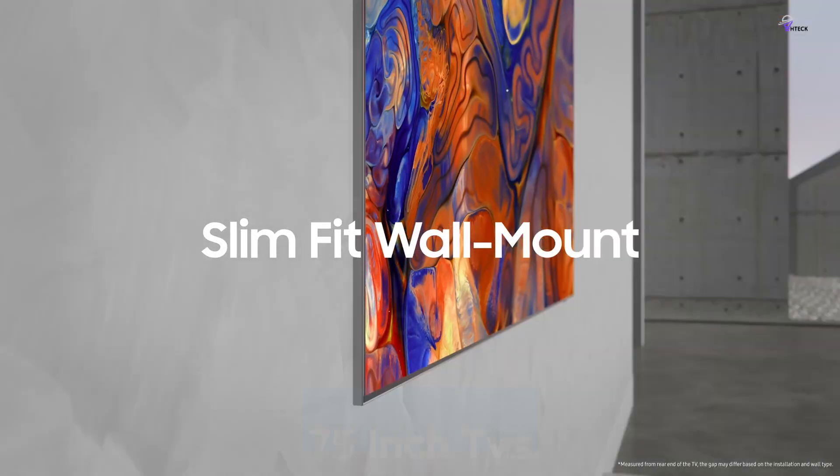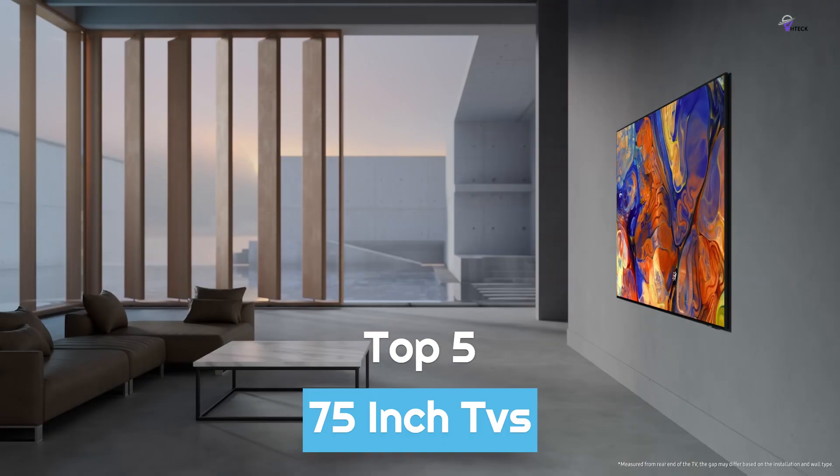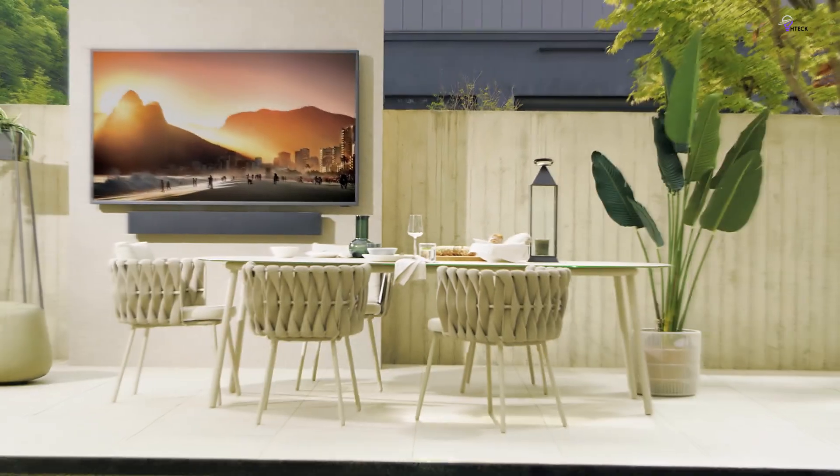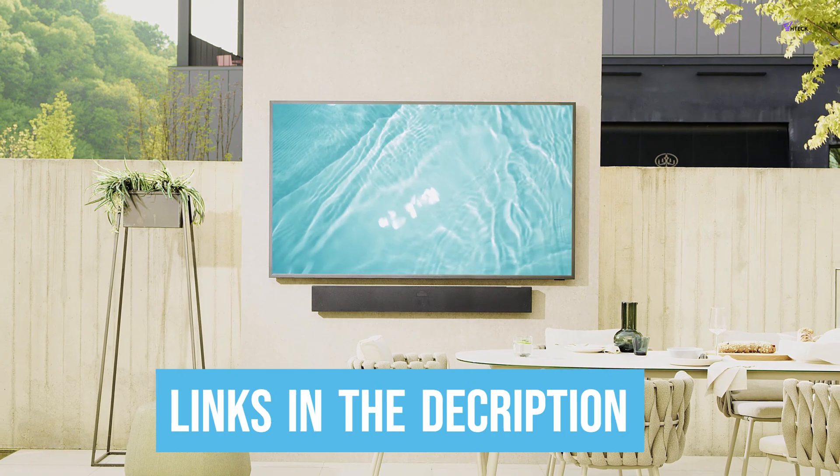To help you find the right model, we've listed the top 5 best 75-inch TVs and their key features, plus the things you need to consider to help you choose the best one for you. Links to all products mentioned in the video are in the description below, so let's get started.